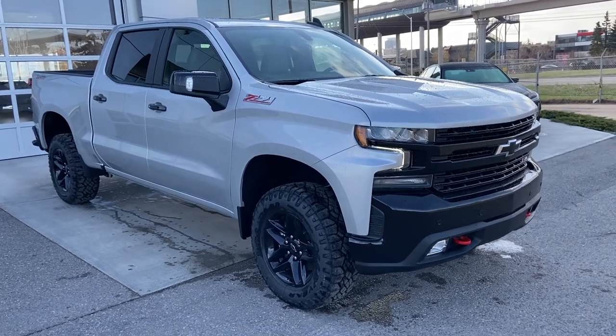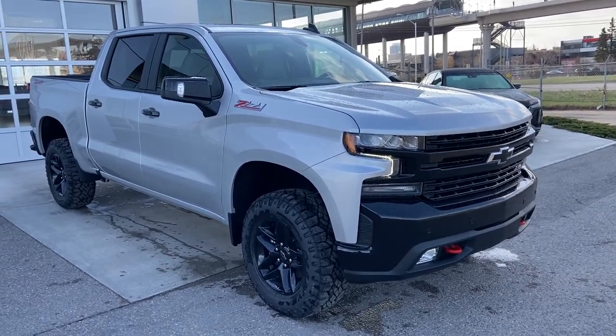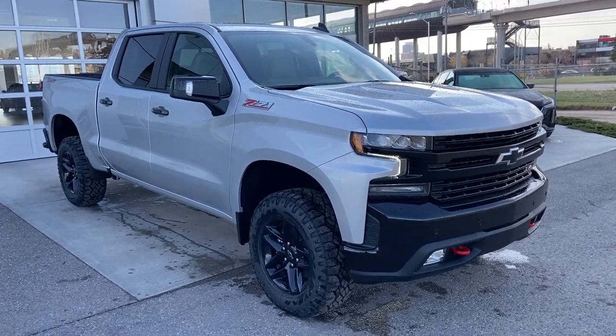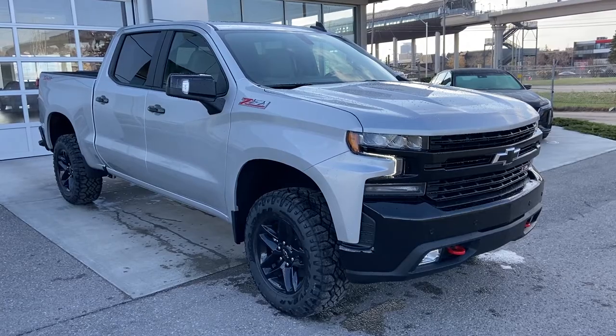Welcome to the brand new 2021 Chevrolet LT Trail Boss. This beautiful Silverado is powered by a 5.3 liter V8 engine mated to a 10-speed automatic transmission.